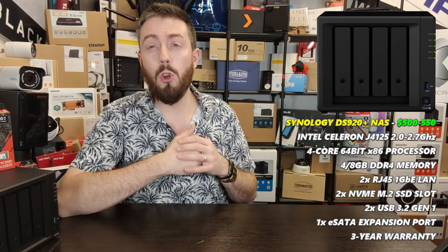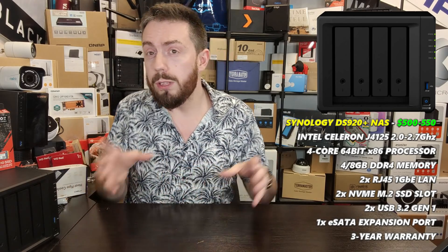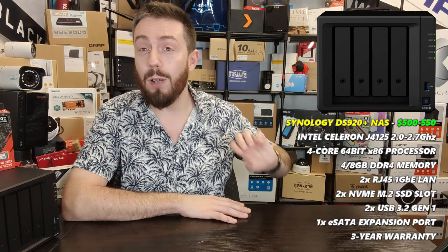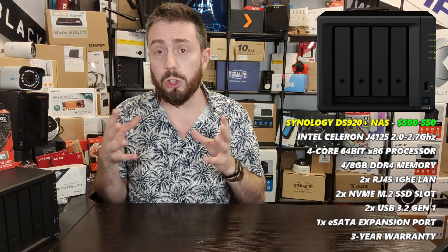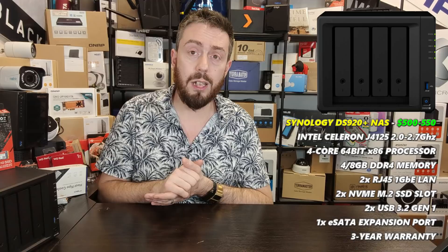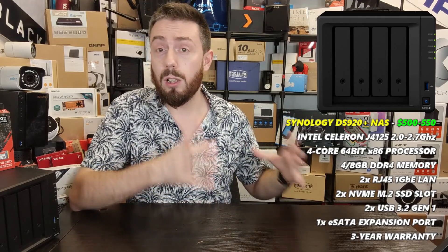The DS920+ has an Intel Celeron quad-core processor with 4GB of memory. It's a four-bay system with hard drives now reaching up to 20TB, giving enormous storage capacity including RAID 5 or RAID 6. It supports Plex Media Server and also Video Station — a free alternative to Plex Pass that runs even better. It will struggle with H.265 or 10-bit HDR 4K in Plex, but for its $500 entry point and scalability, it's the best entry point into prosumer Plex utilization.